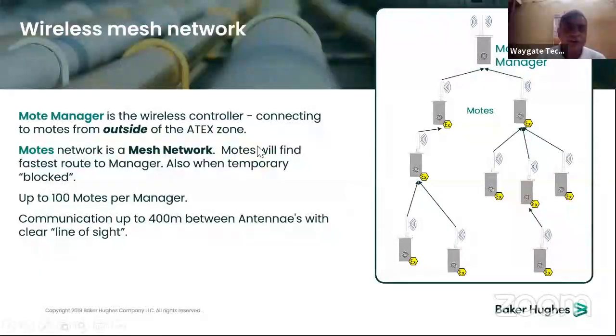For wireless network behavior, the mode manager is the wireless controller connecting to multiple modes. Modes find the fastest route to the manager. You can have multiple modes going to the mode manager. A 400-meter range between antenna with a clear line of sight is required. Every mode manager can control up to 100 modes. If you have multiple modes, you will have multiple managers.